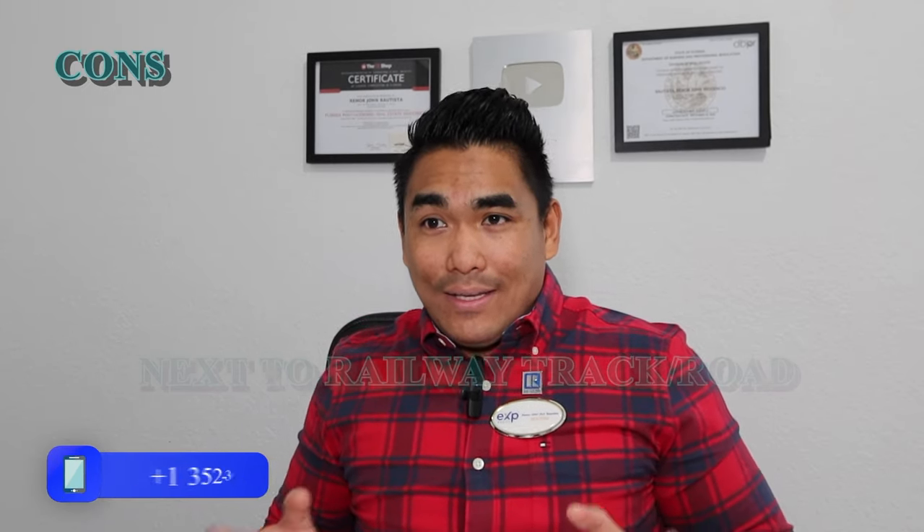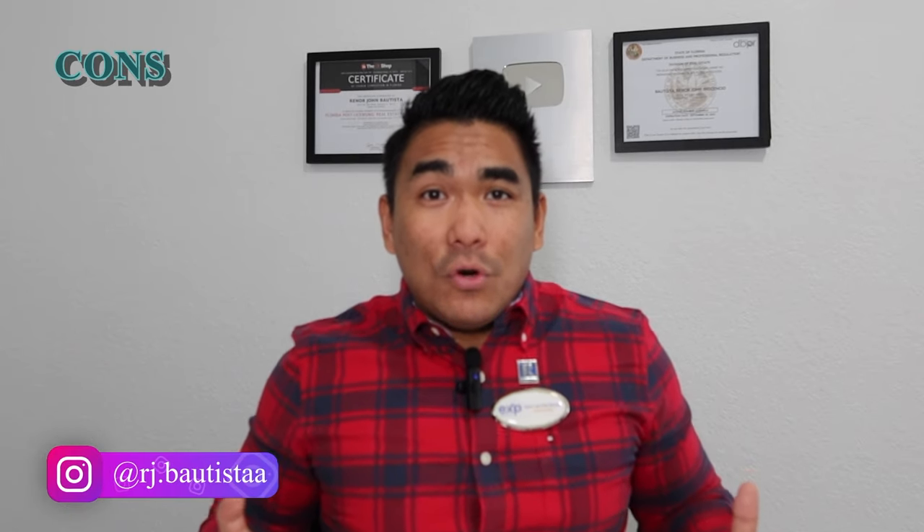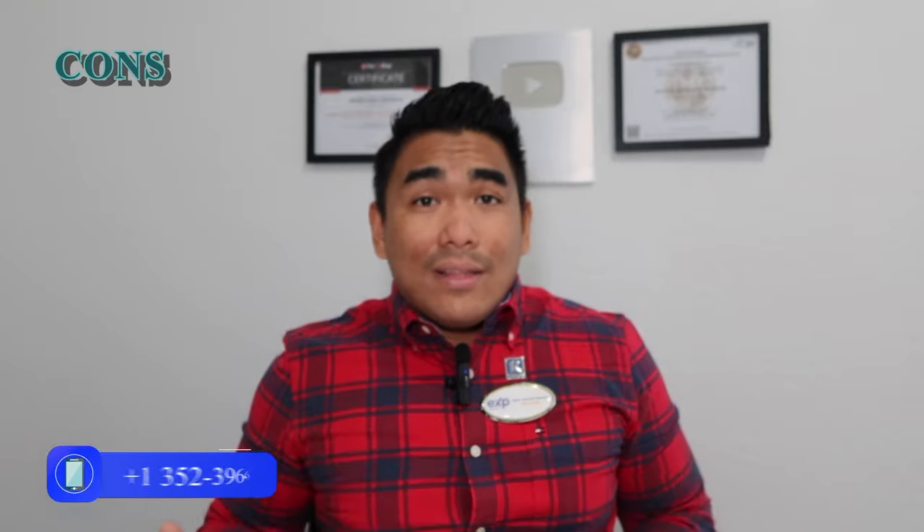Now let's talk about the cons, because not everything is perfect. Number one con: this community is right next to a railway. A train goes past by, and that could be noisy at certain times — morning, afternoon, or even evening. However, I asked the sales representative from Century Complete, and he told me this particular railway next to the community is no longer operating.